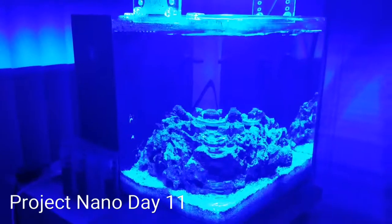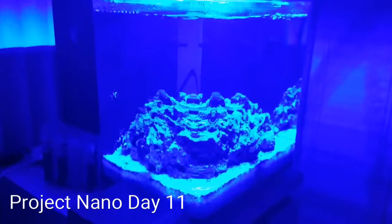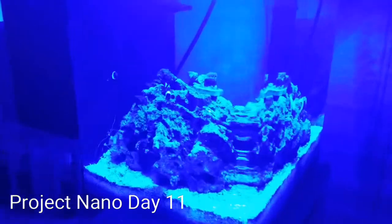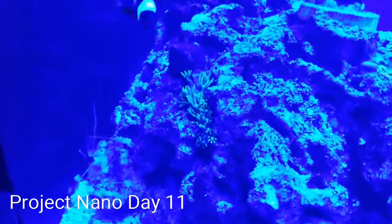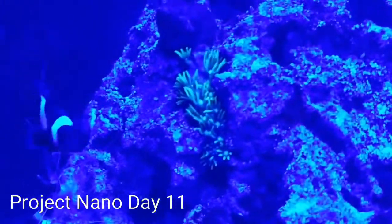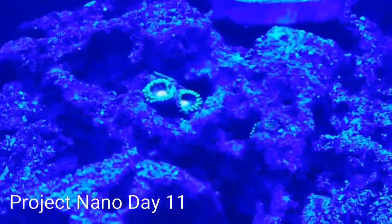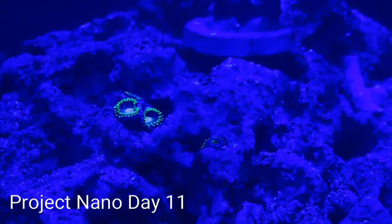This is Sean here, just want to give a quick update on the project nano, day 11. As we get closer you can see there's some coral, got some GSP growing over here, and some other corals — the camera doesn't really do it justice.